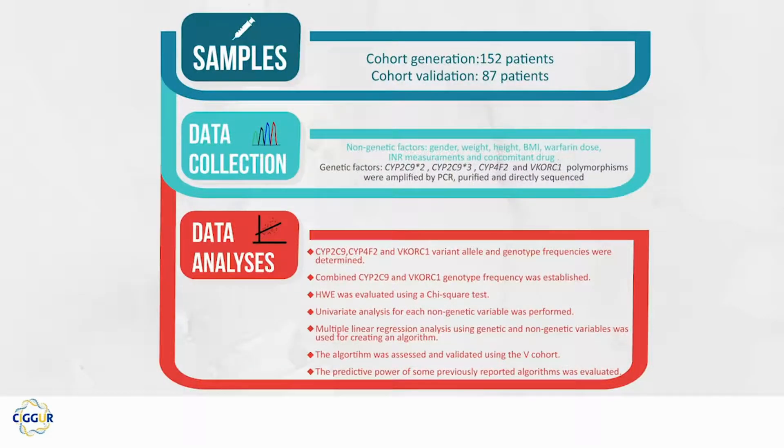Patients were divided into two groups. Genomic regions of CYP2C9 *2 and *3, CYP4F2, and VKORC1 polymorphisms were amplified and sequenced. Multiple linear regression analysis using genetic and non-genetic variables were used for creating an algorithm.